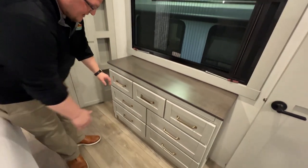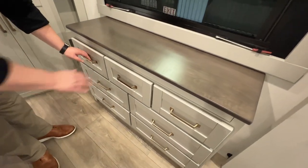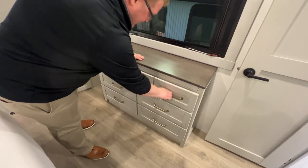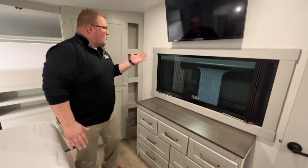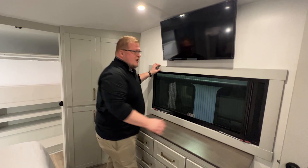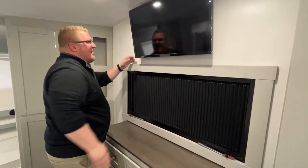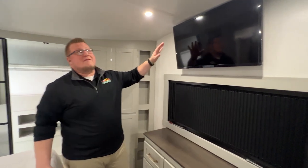Check out this dresser — seven drawers. You've got plenty of room for socks, underwear, t-shirts, shorts, whatever you want. Right above you have this gorgeous window — you can let the light in or block it out. And you have the TV right above that as well.